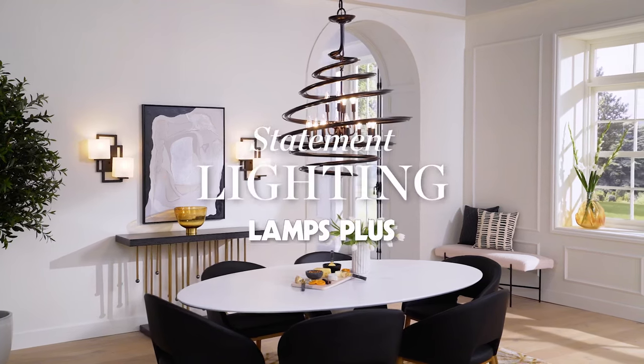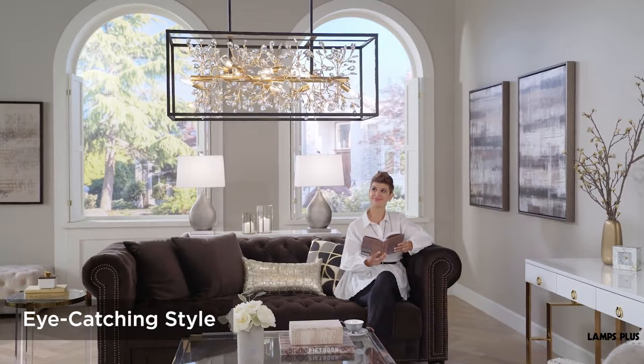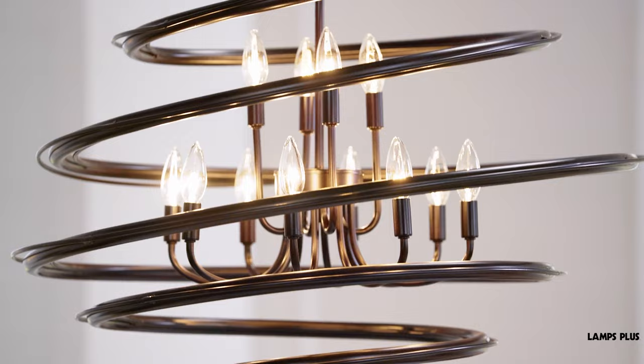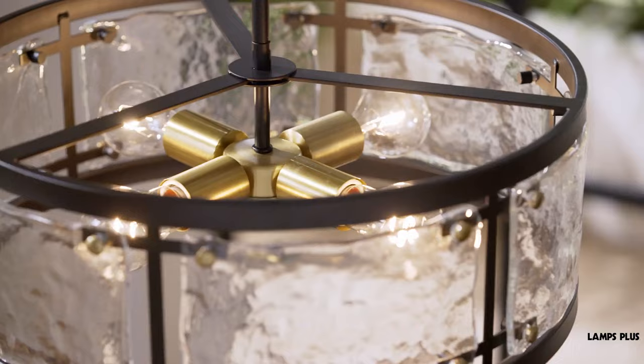Statement lighting. Lighting can do so much more than just brighten your home. It can be art, create a mood, act like jewelry for your space, be bold, unique, and eye-catching. The common feature is that the lighting stands out and helps create an atmosphere and mood in your room. In short, it can make a statement about you and your style.